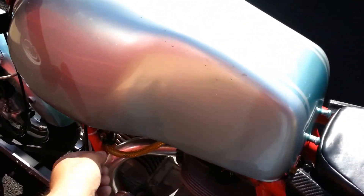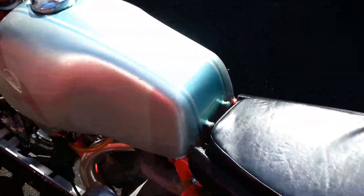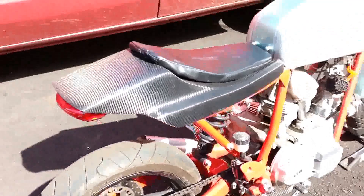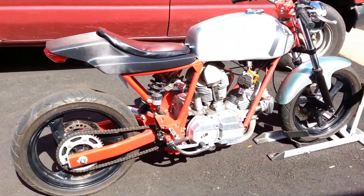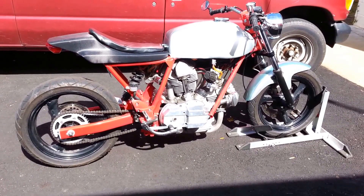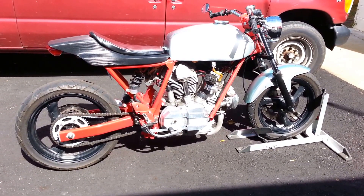It's a good running bike, definitely a lot of fun to take out in the mountains, the twisties, since it's got the new updated brakes and suspension, it handles way better than the original bike did.